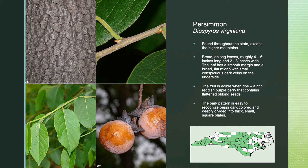The persimmon tree is found throughout the state, except in the higher mountains. It has broad, oblong leaves that are roughly 4 to 6 inches long and 2 to 3 inches wide. The leaf has a smooth margin, a broad flat midrib, and small conspicuous dark veins on the underside. The fruit on the persimmon tree is edible when ripe — a rich reddish-purple berry that contains flattened, oblong seeds. The bark pattern is easy to recognize, being dark-colored and deeply divided into thick, small, square plates.